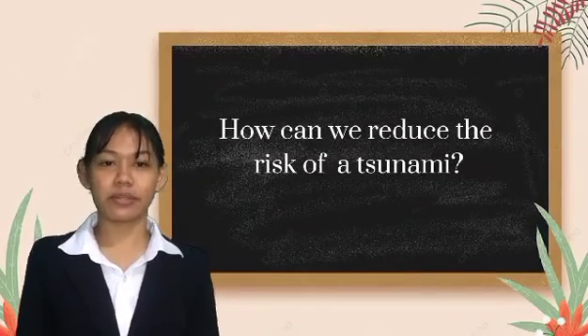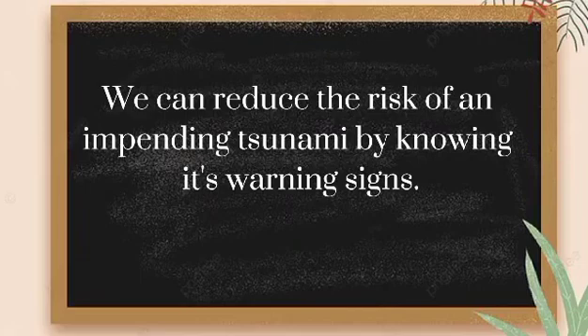How can we reduce the risk of a tsunami? We can reduce the risk of an impending tsunami by knowing its warning signs.